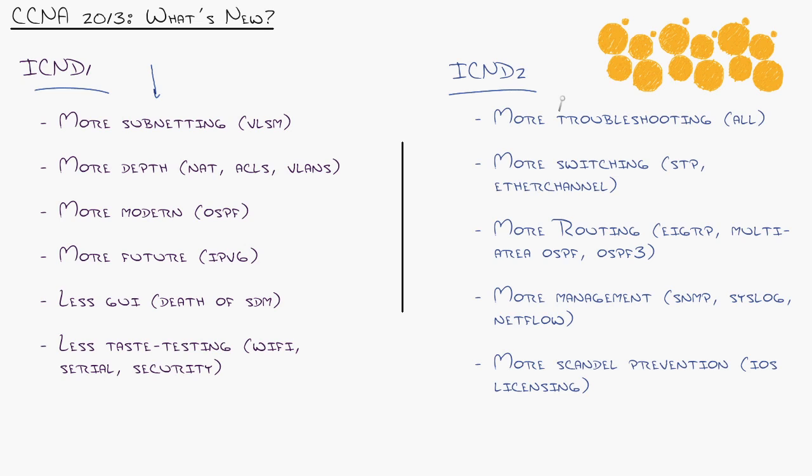What about ICND2? The main thing that's been added is a whole lot of troubleshooting. There are different levels of knowledge: can you explain the technology, can you configure the technology, and finally, can you troubleshoot the technology? Can you not only know how it works and how to configure it in a clean-slate setup, but also tell if something's wrong and how to fix it? ICND2 really goes into troubleshooting of all technology — switching, routing, and access control.